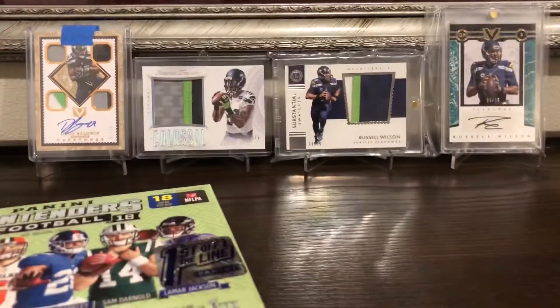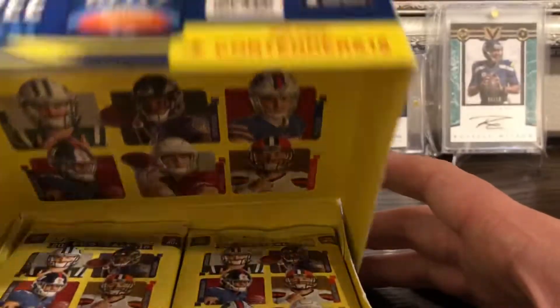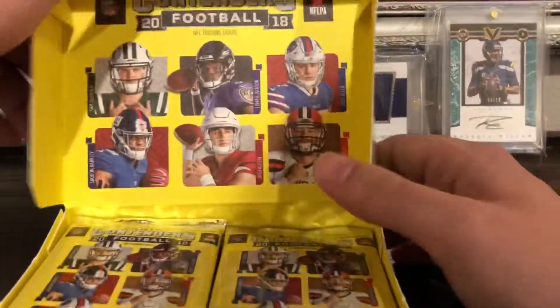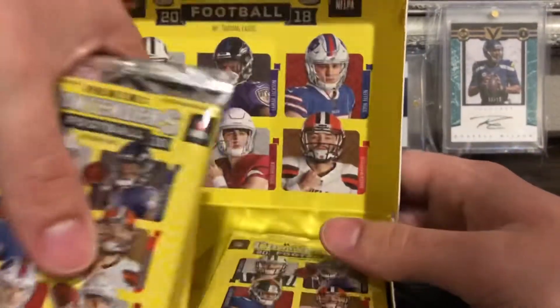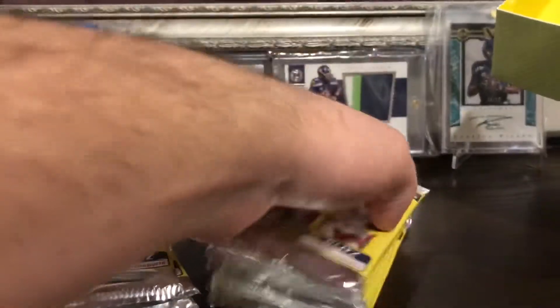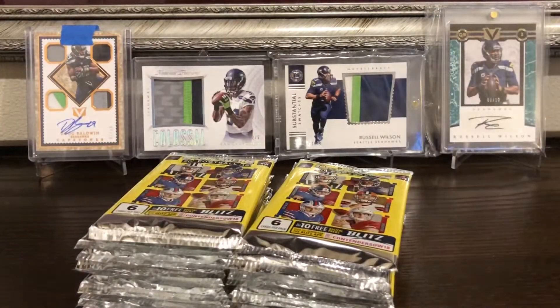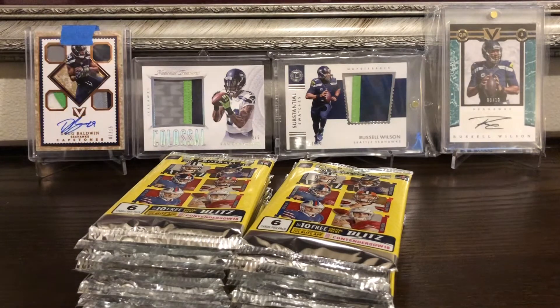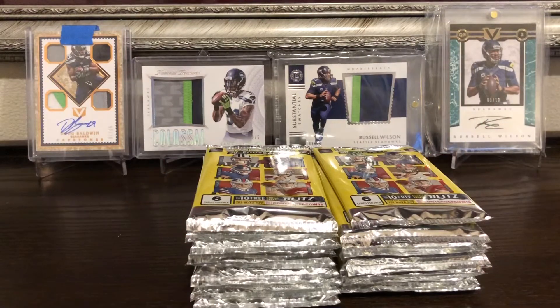There are five autographs per box, and they also changed it so now instead of 24 packs per box you get 18 packs per box, which is a little different and not as many packs to open. In the background I got some of my cards from my last mail day — a couple nice Russells and the chance on the bald one. Let's get into this and see what we can pull.